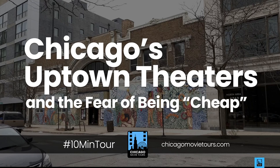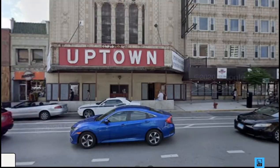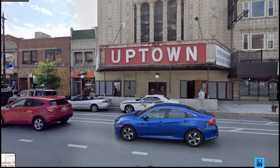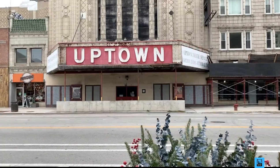Welcome to today's 10-minute tour: Chicago's Uptown Theaters and the Fear of Being Cheap. We're going to start by locating ourselves in the Chicago area. Today we're going to go about five miles north of downtown Chicago up to a neighborhood called Uptown, and we're going to land ourselves right here in front of a theater that bears this neighborhood's name — the Uptown Theater. Let's get off Google Maps and get to my camera.